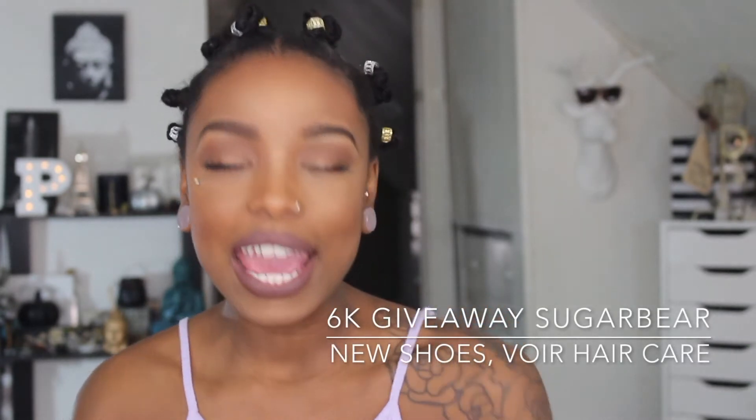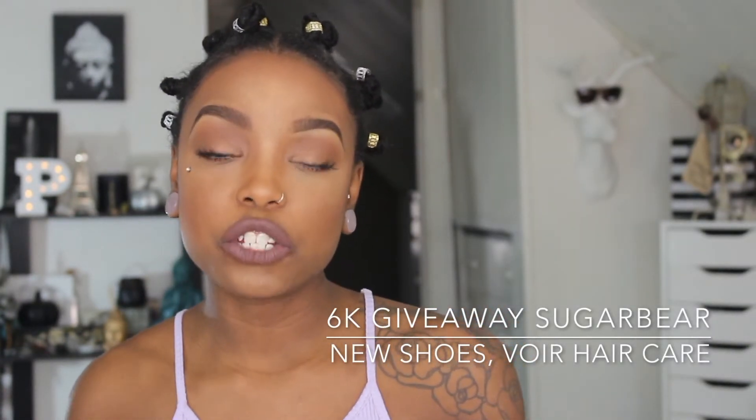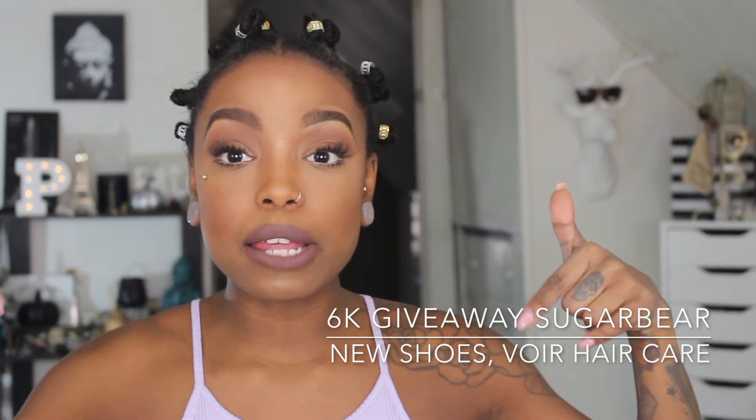I'm going to be talking about a 6,000 subscriber giveaway and my second month for Sugar Bear Hair Care Vitamins. This month, March, makes my third month — I completed January and February. I'm going to be updating you guys on my second month, so stay tuned later in the video because I'm going to be measuring my hair on the left and right side to give you an update on the length.